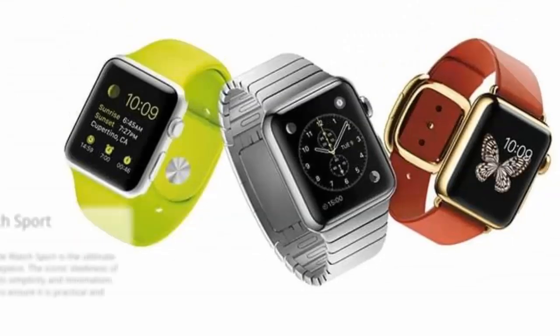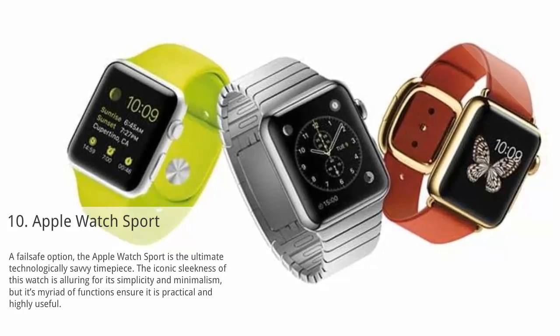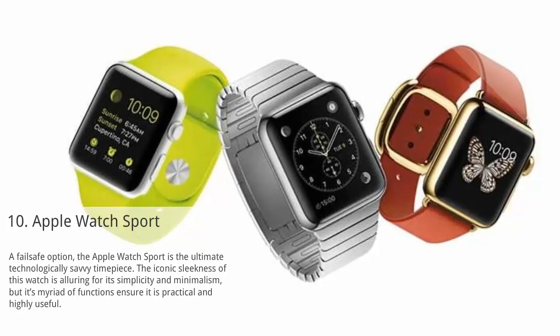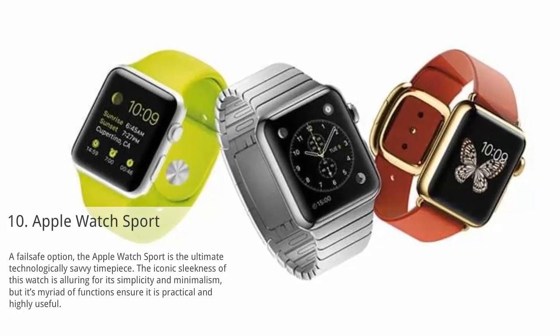At number 10: Apple Watch Sport. A fail-safe option, the Apple Watch Sport is the ultimate technologically savvy timepiece. The iconic sleekness of this watch is alluring for its simplicity and minimalism, but its myriad of functions ensure it is practical and highly useful.